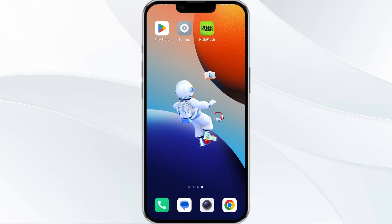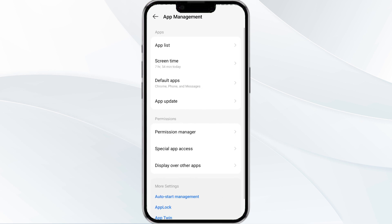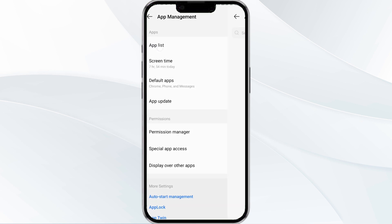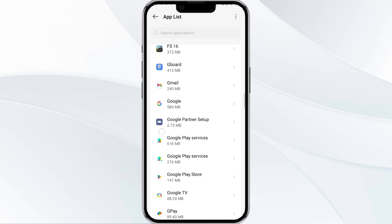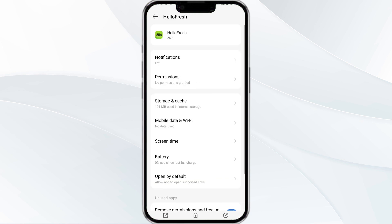So without wasting time, the first method to solve this problem is to force close and restart the HelloFresh app. To do this, open your phone settings and navigate to the App Manager. After that, select the HelloFresh app from the app list and then find the button to force stop in the bottom right corner of your phone.